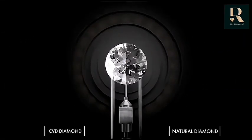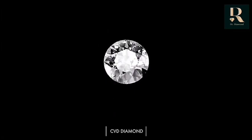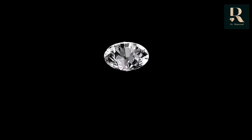The guarantee of quality, the beauty of nature — a diamond deserves to be perfect.